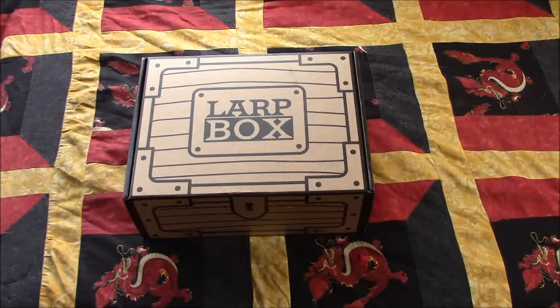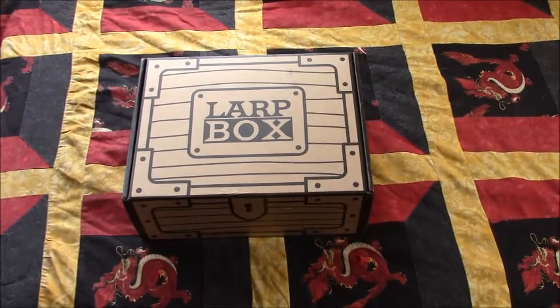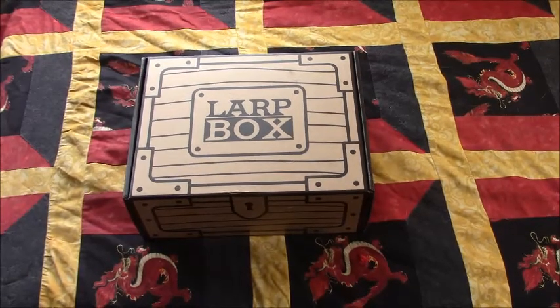While I'm not expecting much from this box personally, I'm hoping to find at least one or two of the items fun to use. So, without further preamble, let's dive into the Druid's LARP Box.